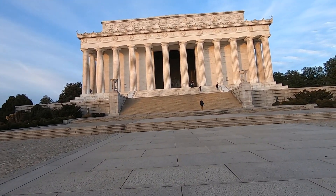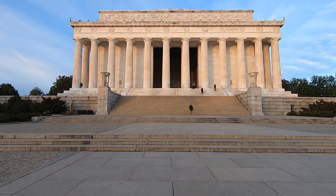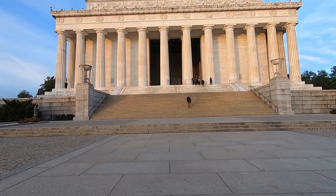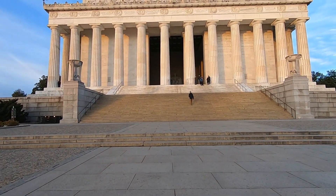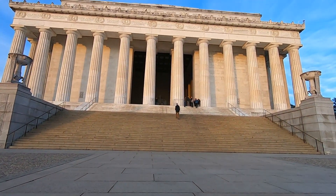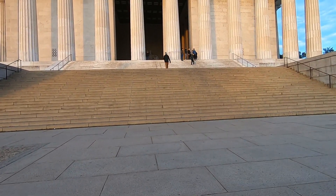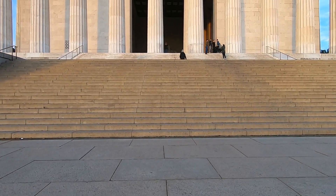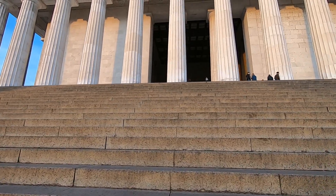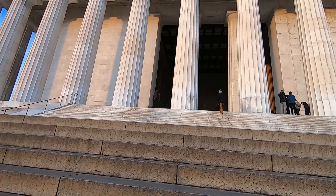The Lincoln Memorial is turning 101 years old this year. Construction started in 1914 and finished in 1922, so last year was the 100th anniversary. Several presidents have also made speeches here. It's 18 steps below the top where Martin Luther King stood - that spot is marked on the steps. We'll head inside to check out Lincoln on his big perch.